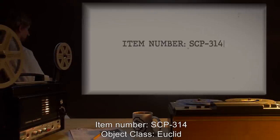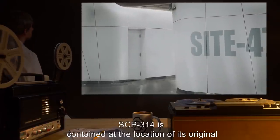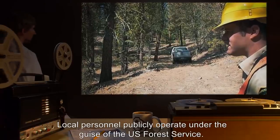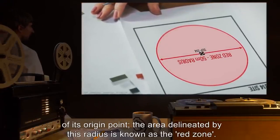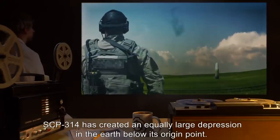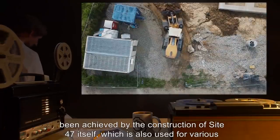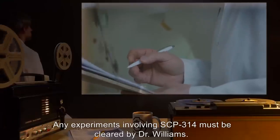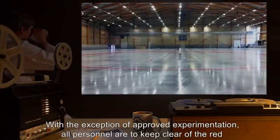Item Number SCP-314, Object Class: Euclid. Special Containment Procedures: SCP-314 is contained at the location of its original discovery, at Site-47, which has been built around the anomaly. Local personnel publicly operate under the guise of the U.S. Forest Service. Although SCP-314 is highly mobile, it has never moved beyond a 50-meter radius of its origin point. The area delineated by this radius is known as the Red Zone. SCP-314 has created an equally large depression in the Earth below its origin point. All attempts to remove or restrain the object have thus far failed, but containment has been achieved by the construction of Site-47 itself. Any experiments involving SCP-314 must be cleared by Dr. Williams. With the exception of approved experimentation, all personnel are to keep clear of the Red Zone.